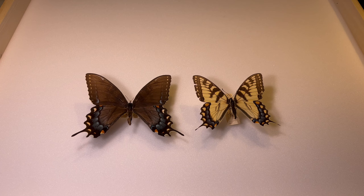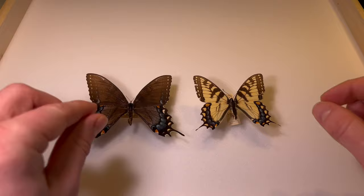The tiger swallowtail is fairly widespread. It prefers black cherry as a host plant, so you can really find this anywhere with black cherry growing — that could be near woodland edges, woodland openings, or even backyards if they have black cherry.